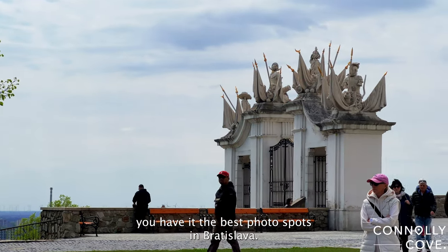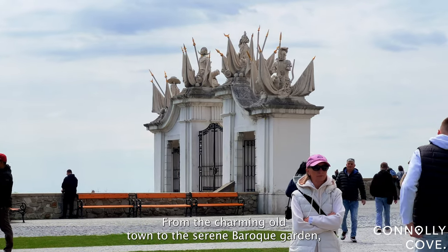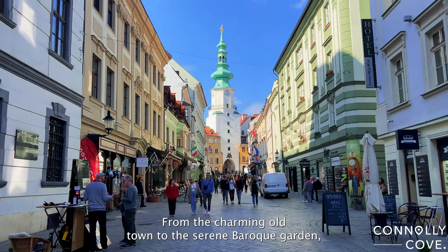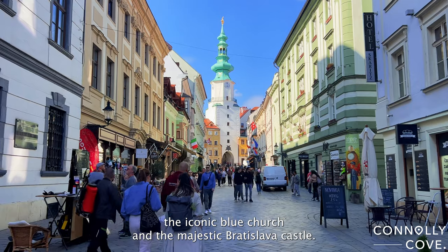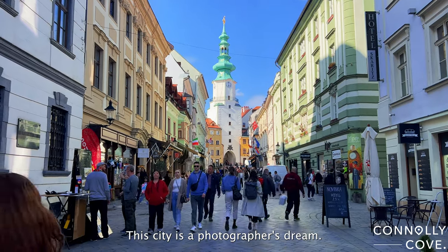And there you have it — the best photo spots in Bratislava. From the charming Old Town to the serene Baroque Garden, the iconic Blue Church, and the majestic Bratislava Castle, this city is a photographer's dream.